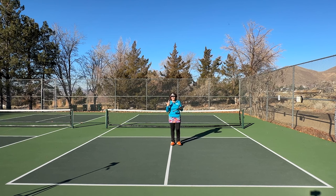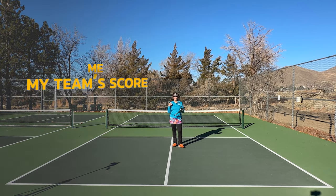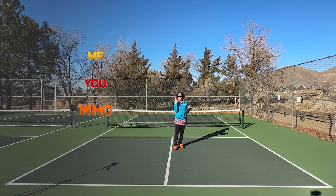It takes a little bit of time, but that's okay. A good shortcut when calling the score is: me — my team's score; you — my opponent's score; and who — which server it happens to be. So: me, you, and who.